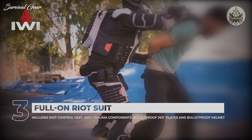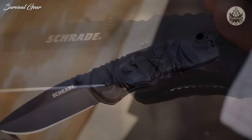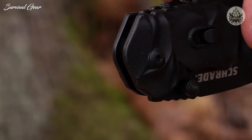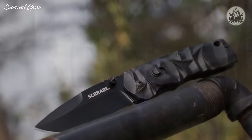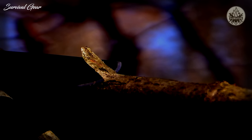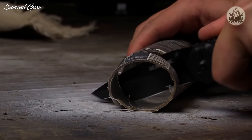This is the Schrade SCHA-12B dual action magic assisted opening tactical EDC knife — one of four models in the SCHA-12 series. Quick to deploy, easy to carry, and tough as nails, the SCHA-12B sports a three and a quarter inch black-coated drop point blade. The shaving-sharp full fine edge is forged from tough, edge-retaining A-US8 stainless steel, making it well suited for a wide range of cutting jobs at home, in the shop, on the job, or in the field.